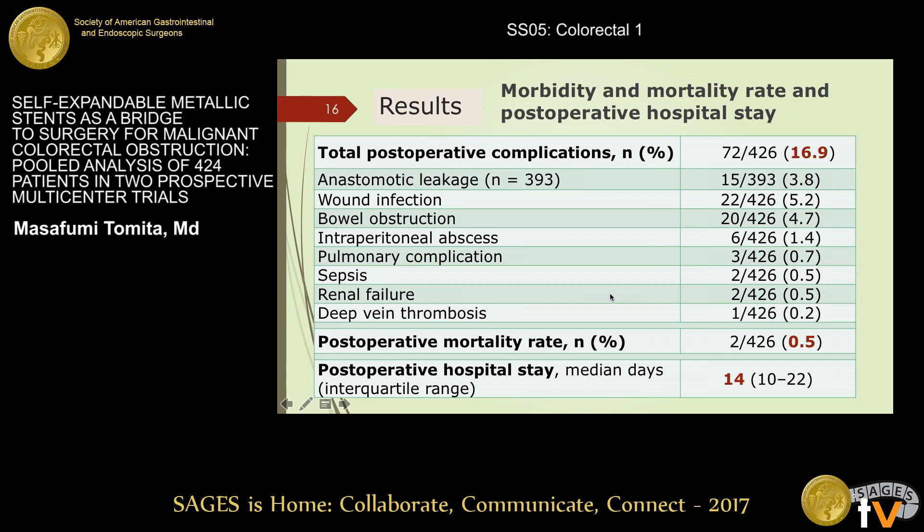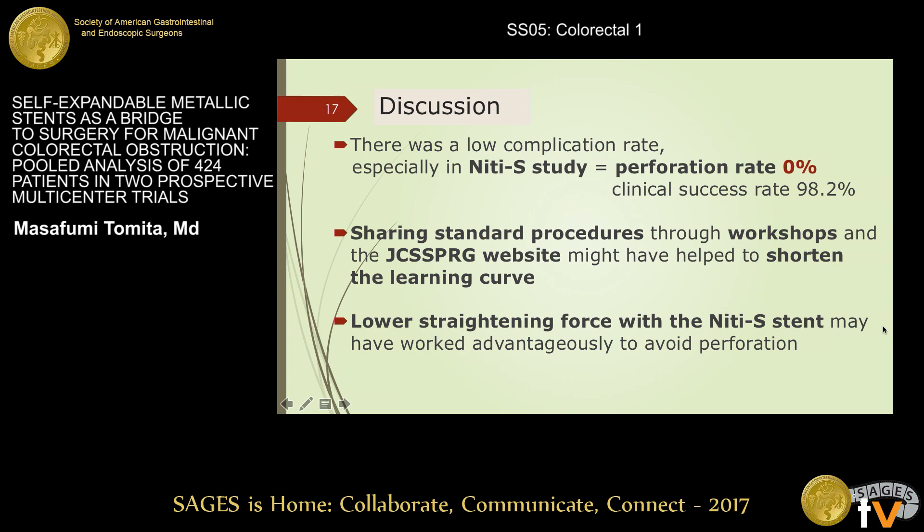The overall postoperative morbidity rate was 16.9%, and anastomotic leakage of any grade occurred in 15 patients, or 3.8%. The overall 30-day mortality rate was zero. However, the in-hospital postoperative mortality rate was 0.5%; these two patients died from complications due to cancer progression. Median duration of hospitalization after surgery was 14 days.